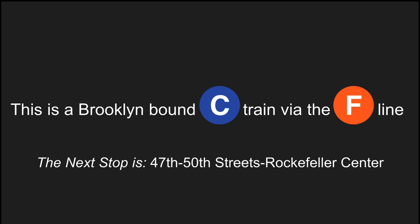This is a Brooklyn-bound C train via the F line. The next stop is 47th-50th Street, Rockefeller Center.